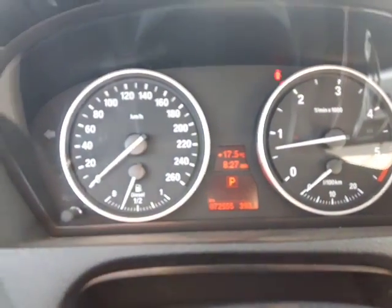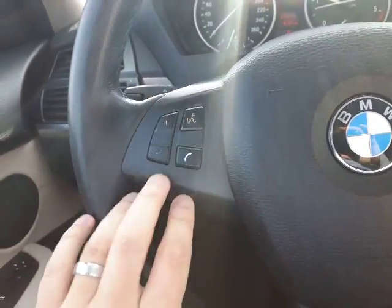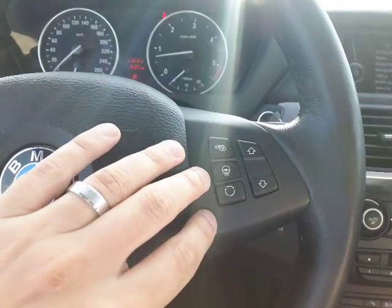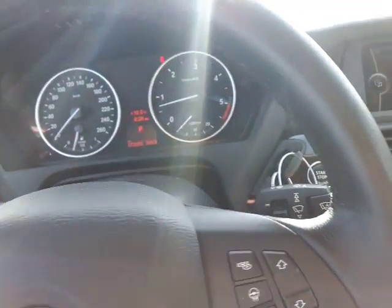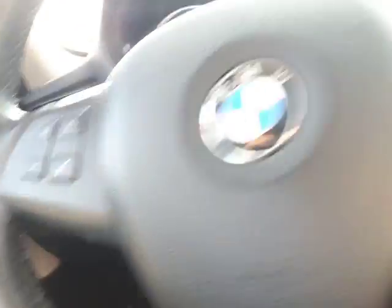Just coming up to the center console here, you can see just over 72,000 kilometers on this one. On the left side here you do have your voice recognition as well as your Bluetooth options. On this side you have your heated steering wheel as well as your menu scrolling options, and cruise control in the back here — very nice.